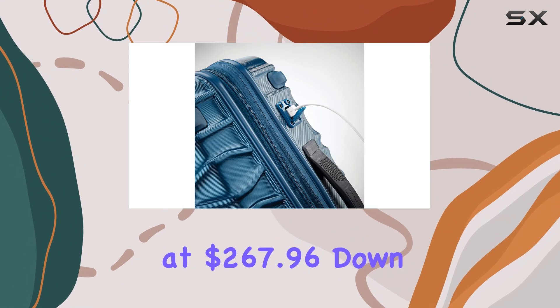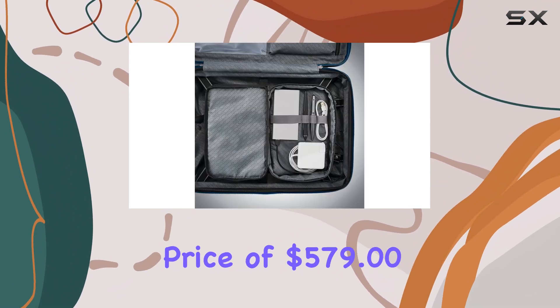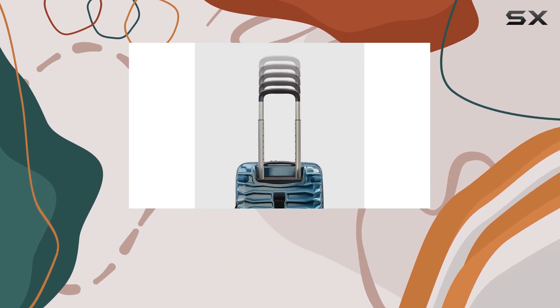Currently priced at $267.96, down from a typical price of $579, it represents an impressive value for such high-quality luggage.